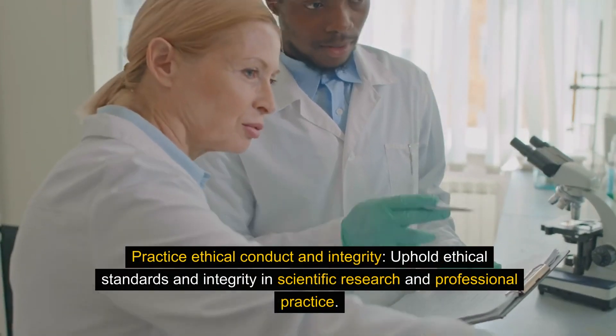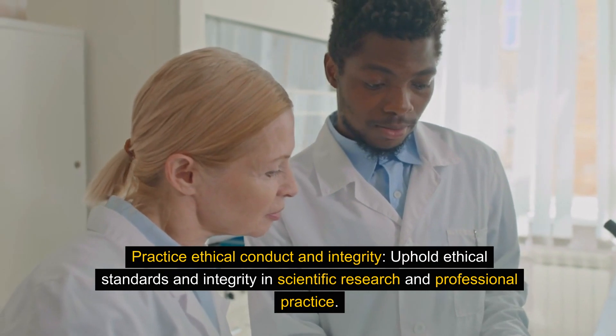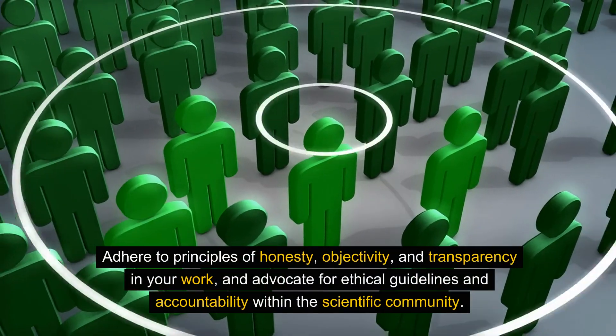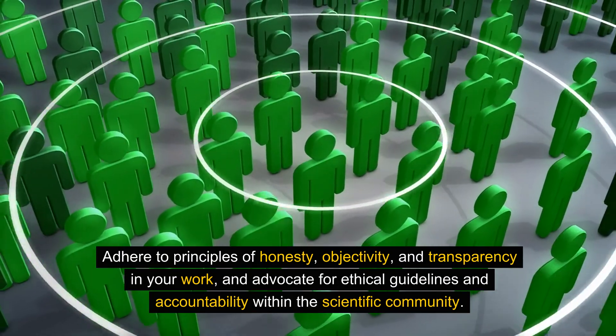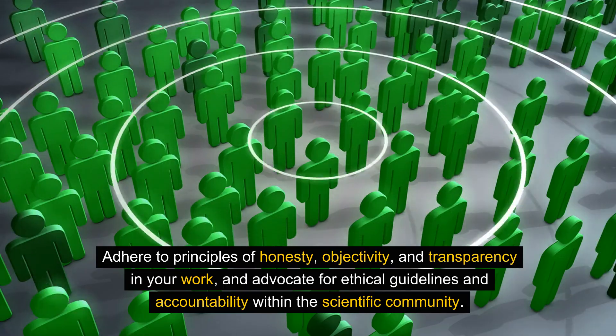Practice ethical conduct and integrity. Uphold ethical standards and integrity in scientific research and professional practice. Adhere to principles of honesty, objectivity, and transparency in your work, and advocate for ethical guidelines and accountability within the scientific community.